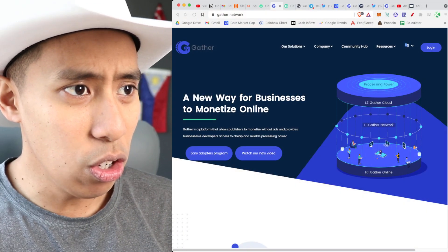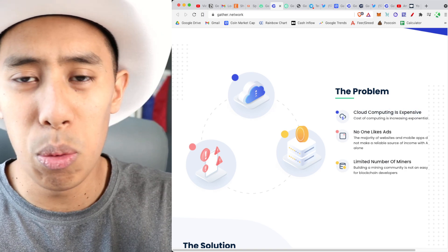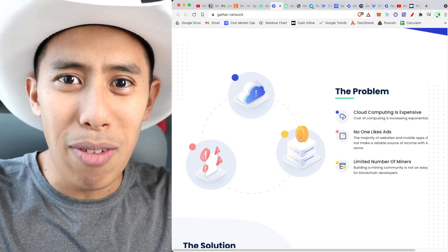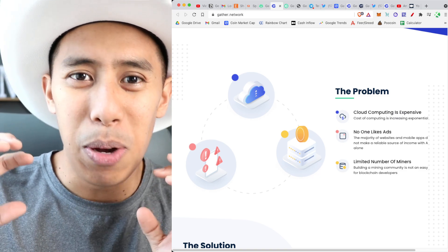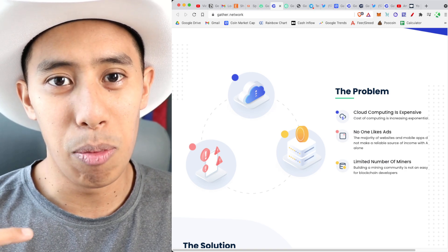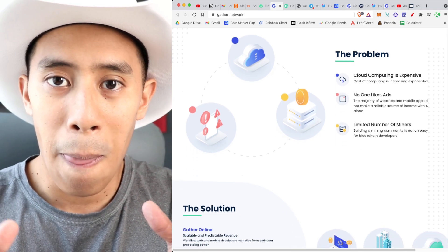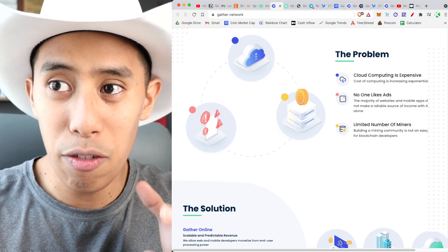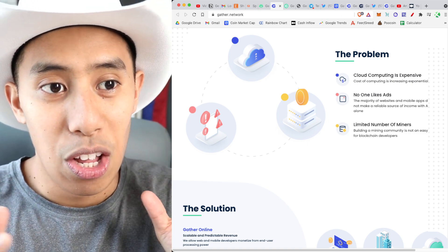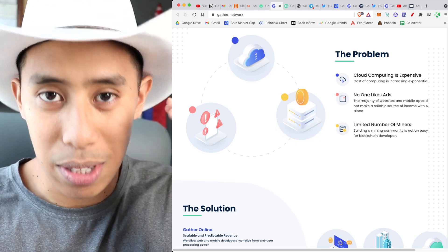The Gather Network is a new way for businesses to monetize online. They have three problems to solve. First, cloud computing is expensive — think network software storage. Second, no one likes ads, and that's one way people make money on websites. Third, there's a limited number of miners. Blockchain developers are looking for nodes to keep blockchains running, and if someone's running a Bitcoin node, they're not available for your blockchain.